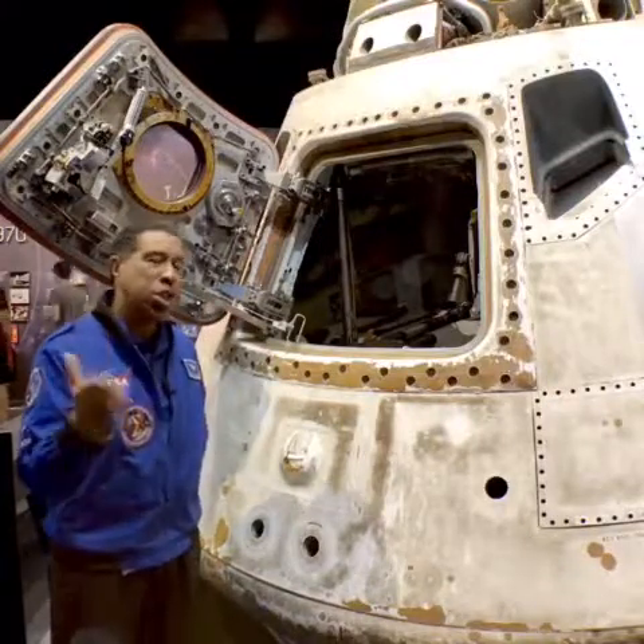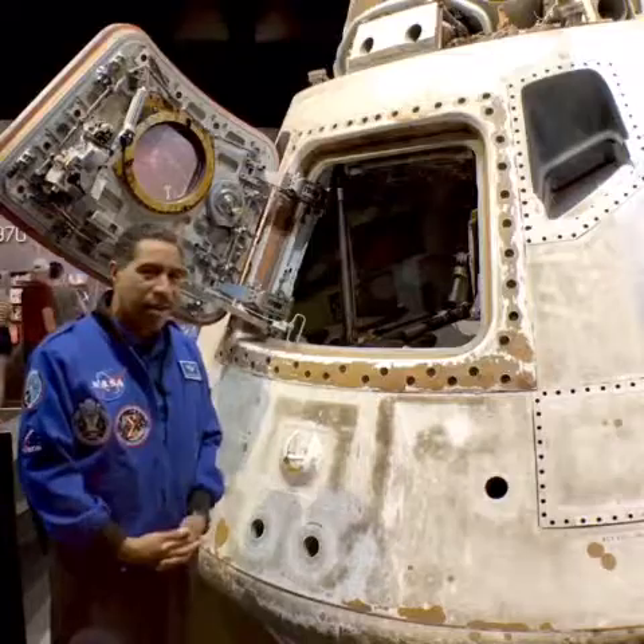Now if you want to see this exhibit, actual space hardware and more like it, make sure that you come and visit us here at the Great Lakes Science Center.